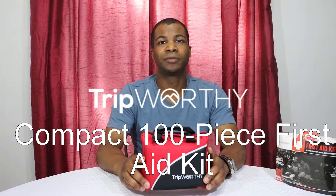This is my review of the TripWorthy 100-piece first aid kit. I'm a firm believer that everybody should have a first aid kit in their car, in their home, and in their emergency go bag — whether it's a zombie apocalypse bug-out bag or just your camping, hunting, fishing, or hiking bag. Things always happen, especially if your family is as accident-prone as mine.